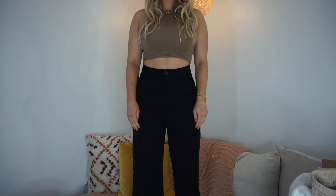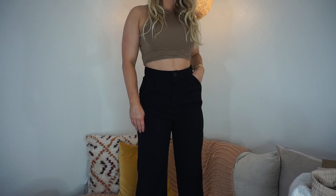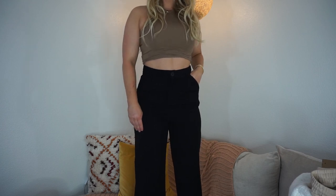If you watched my last Shein haul, I got these same exact pants in a size small and they were too small for me, so I decided to get the medium and it fits absolutely perfect. I also have the same pants in brown and I love them — they fit so well. I highly recommend these pants; the material is really nice and I'm pretty sure they're by the brand Daisy. I did size up to a medium.